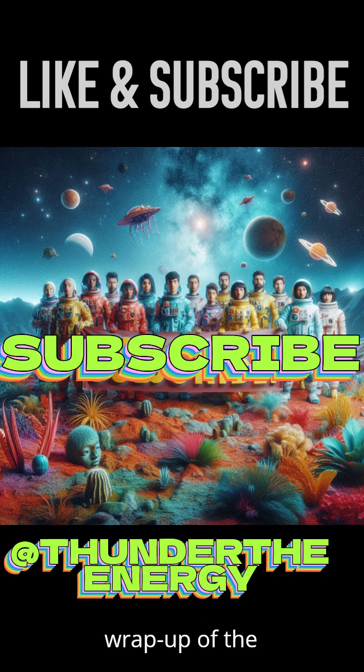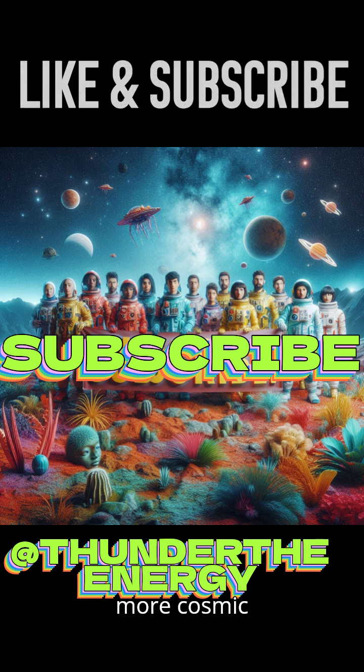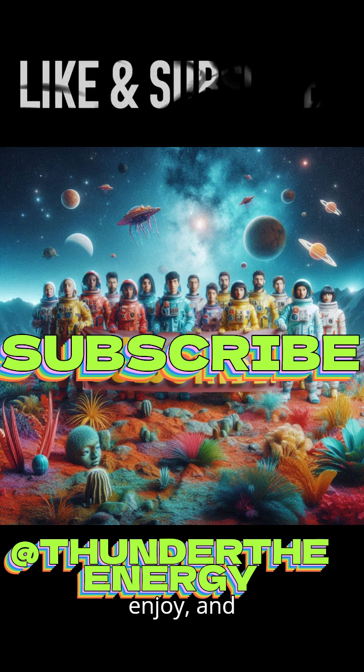And that's a wrap-up of the show. If you enjoyed this journey to one of the most exciting exoplanets we've discovered, don't forget to like and subscribe for more cosmic adventures. Drop your comments below. Until next time, enjoy, and thanks for watching.